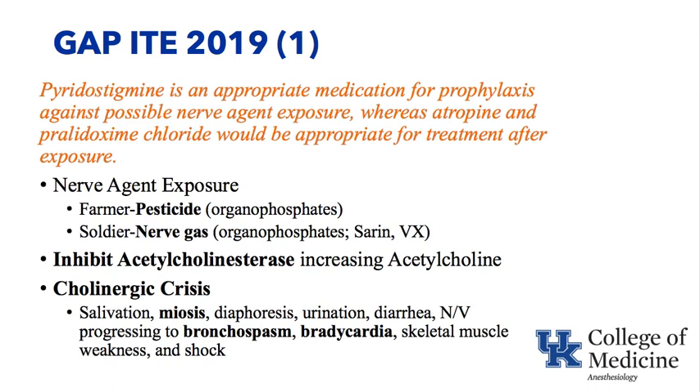Nerve agent exposure can occur under several different circumstances — a farmer spraying his apple trees with an organophosphate pesticide, or a soldier exposed to an organophosphate nerve gas such as sarin or VX gases. Organophosphates inhibit acetylcholinesterase, the enzyme that breaks down acetylcholine. Therefore, if the enzyme is inhibited, acetylcholine builds up and a cholinergic crisis can occur.